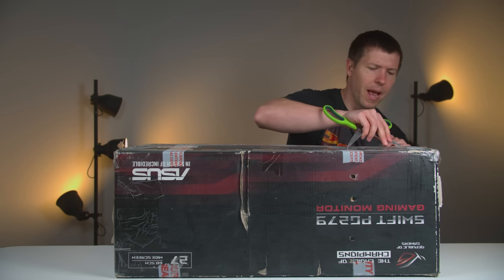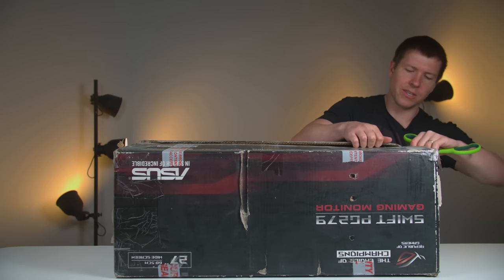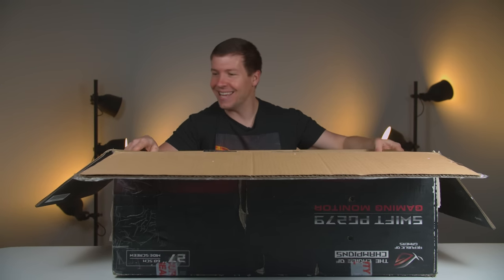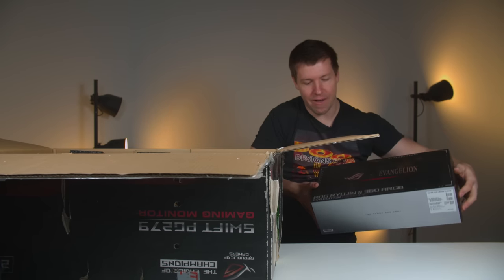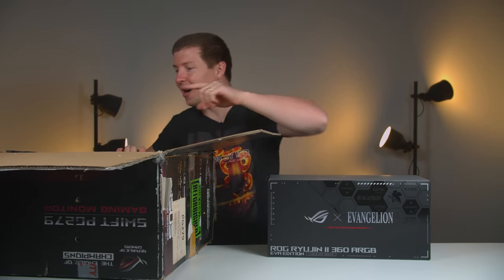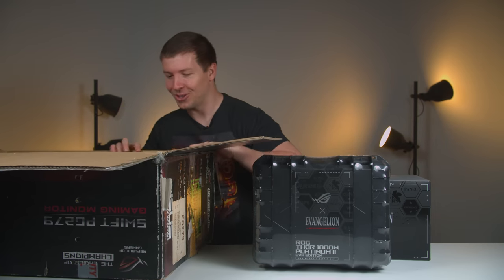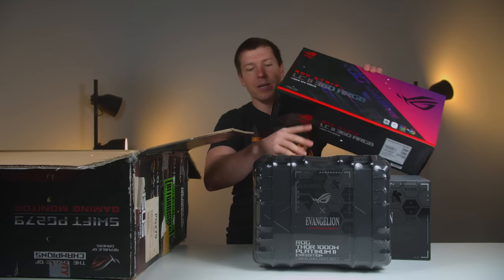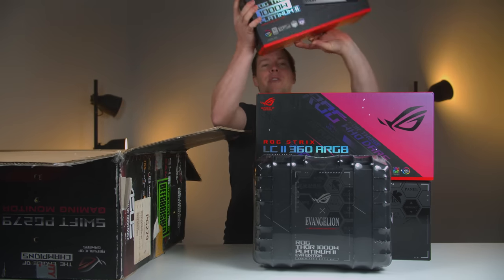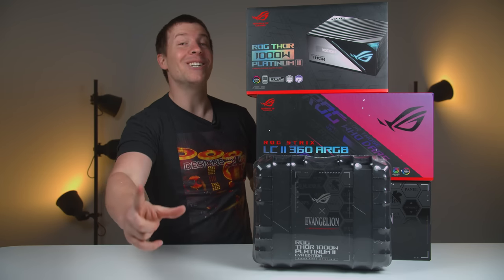What looks like a monitor box from Asus — I think they've just repurposed it for computer parts. We have the CPU cooler for the purple and green PC that'll be on display at PAX Australia. This is sick packaging. That is a power supply also going in that same system, plus another 360 millimeter all-in-one cooler for the streamer PC. And last but not least, we also have the ROG Thor 1000 watt power supply. I'm super excited about these systems coming up — stay tuned.